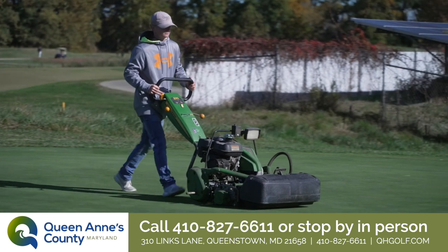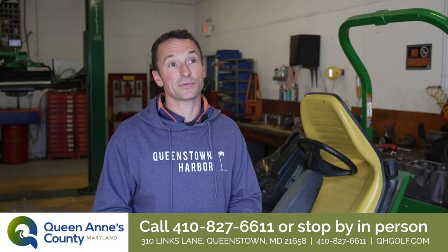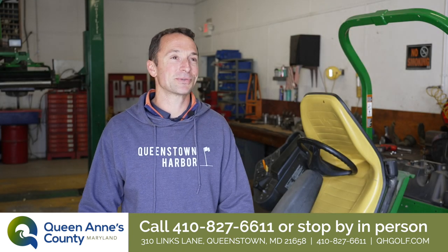In the summertime it's a lot of maintaining, and then in the winter it's more rebuild and big projects. This was my first job and I kind of fell into it, and I've been the equipment shop manager for 17 years. It's a good place to work.